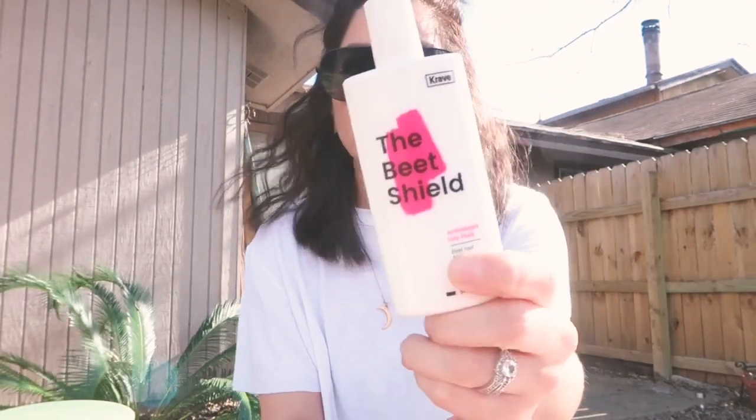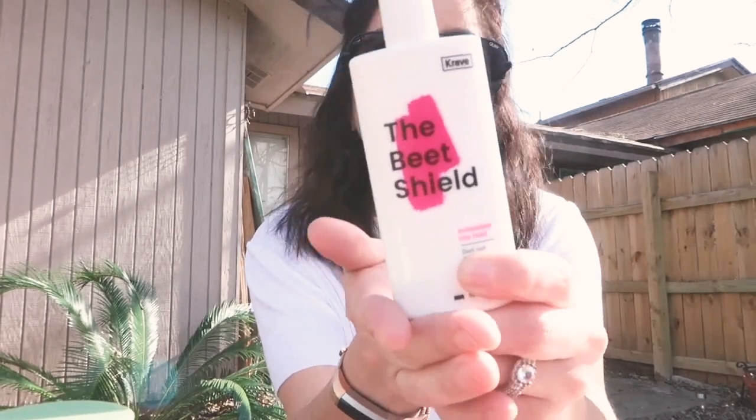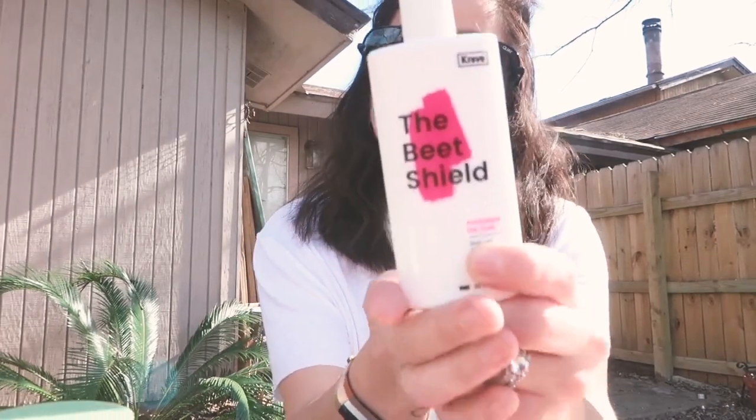As far as sunscreen, it's really hard to come by. A lot of sunscreen for your face makes you break out — makes me break out anyway. It's really hard to find a sunscreen that works for your skin. This one's SPF 50 and it's amazing. I literally couldn't say enough good things about it. It's called the Beet Shield by Crave Beauty — $20. This is my second bottle because I love it so much.